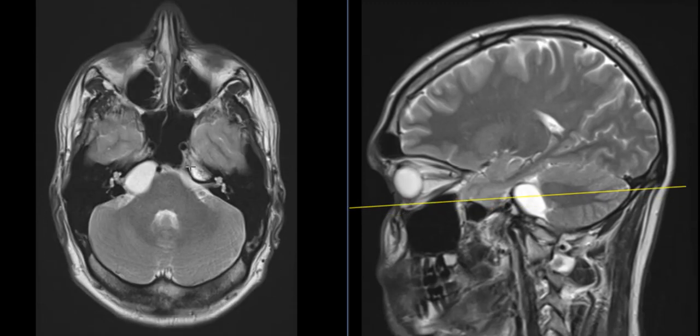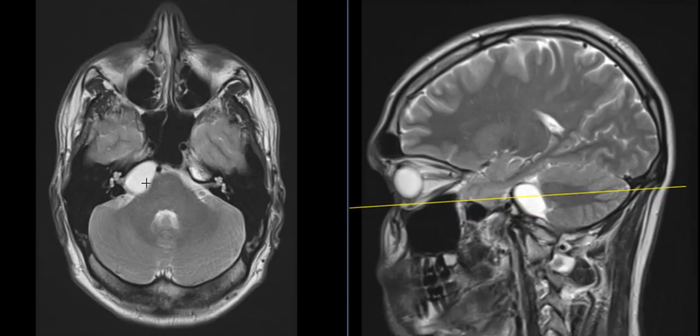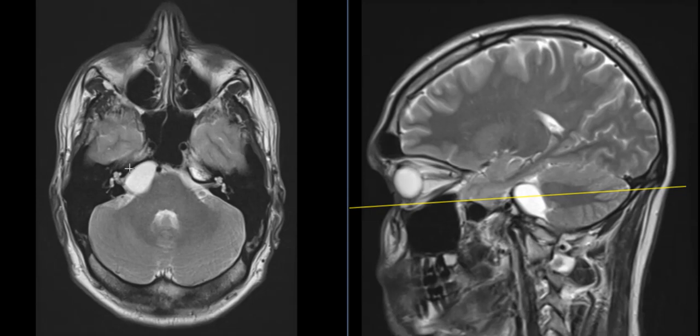This is the first case, and this is a well-defined fluid collection in the patient's right cerebellopontine angle — a common location. This is the cerebellum, this is the pons down here, and this is called the cerebellopontine angle, or the CP angle. This is a benign fluid collection that's pushing on the 7th and 8th nerve complex here, so this could cause some problems with hearing or balance.